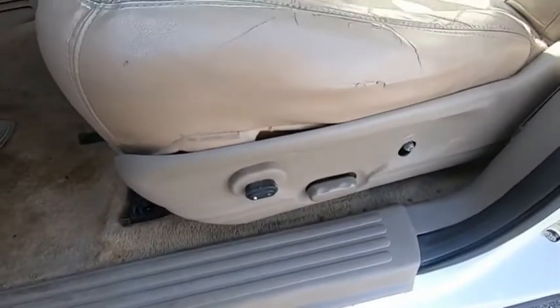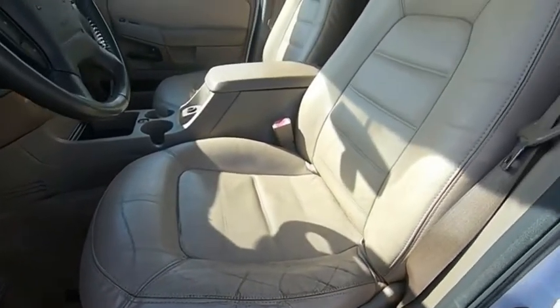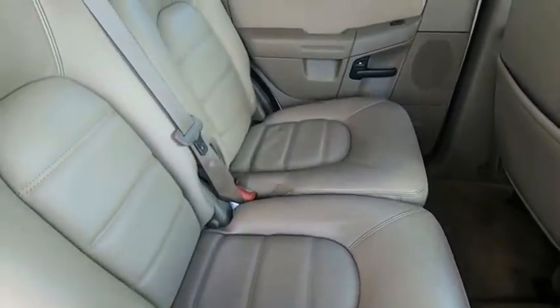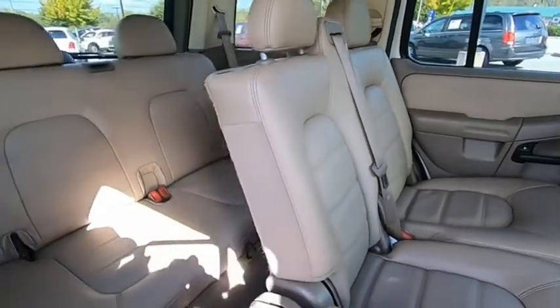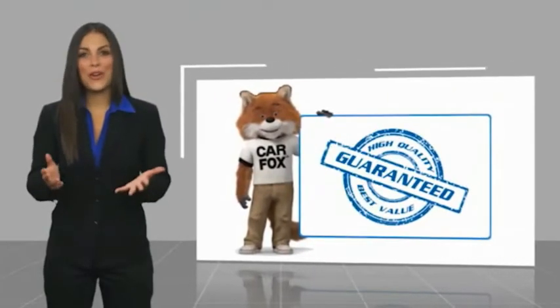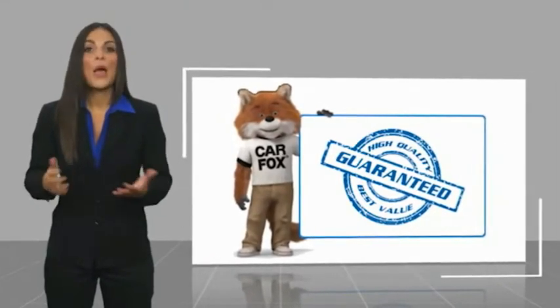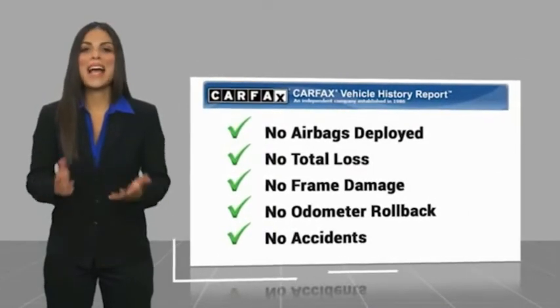Drive away with a great deal on this vehicle. Call or stop in today. Here's another high quality vehicle with a Carfax Vehicle History Report. Be sure to find a complimentary copy of this report online or contact the dealership.